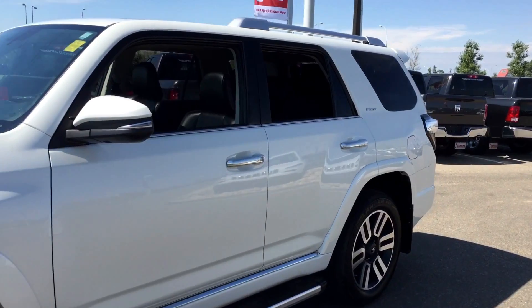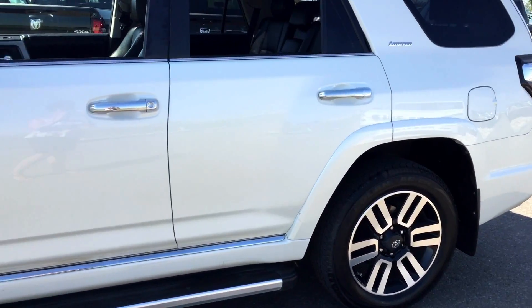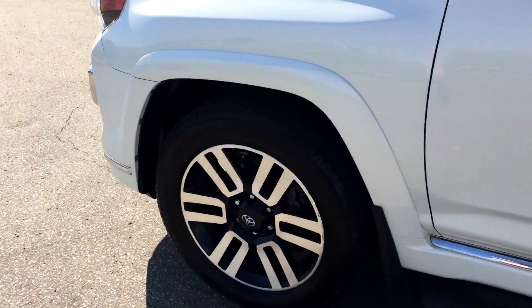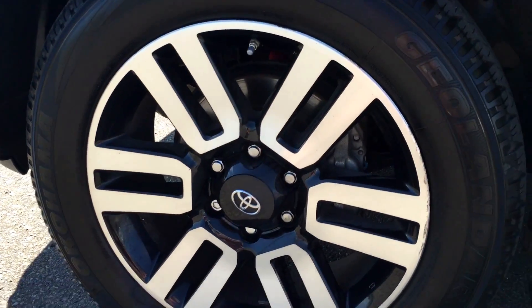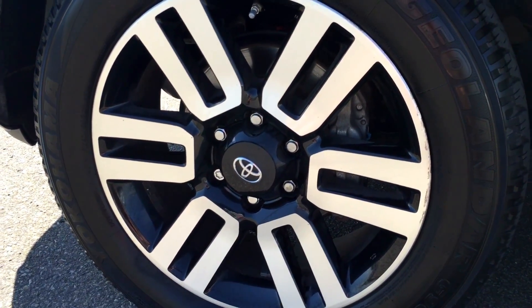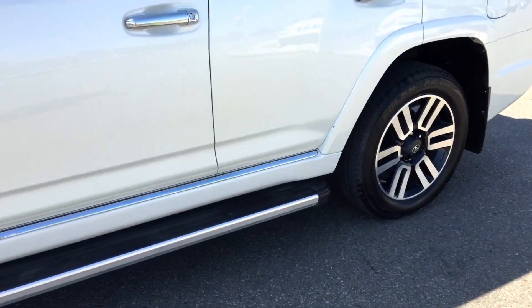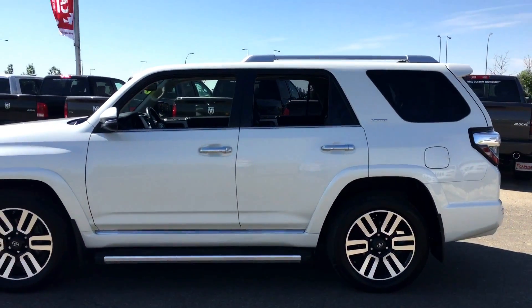All four windows roll all the way down and the back ones are tinted for privacy. You have the chrome handles and the Limited badge there. You will be riding on top of 20-inch all-season tires on these beautiful black and chrome rims. Down the side you have running boards to help you get in and out a little bit easier, and roof rails on the top.